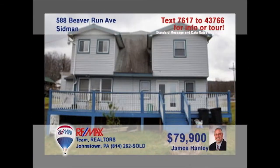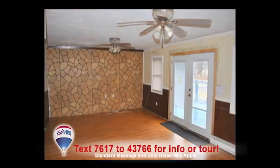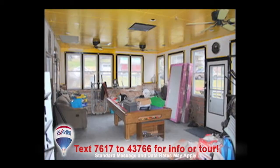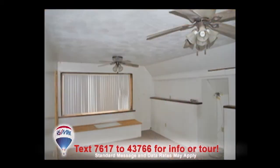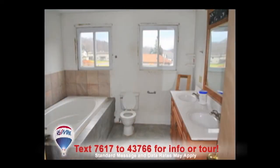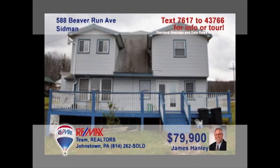Jim Hanley is ready to show you this spacious Sidman home with extensive upgrades. New flooring and cabinetry in the kitchen will please the family chef. Entertain friends in the wide open living room or head out to the large front deck. Better yet, have a party in the sunroom with the bar and pool table. This gorgeous master bedroom offers an in-suite master bath with ceramic highlights. And you'll love the convenient laundry room. Take a tour with Jim right away.